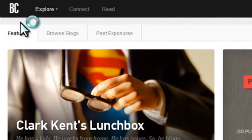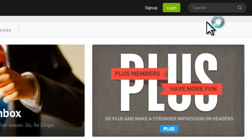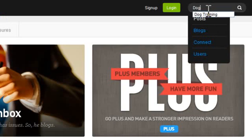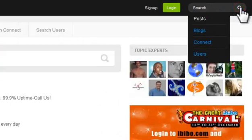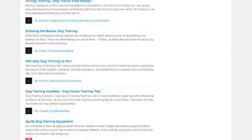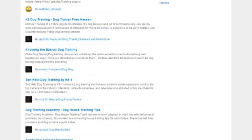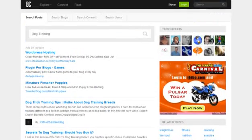Blog Catalog: A similar site is Blog Catalog. We are going to use the search feature located in the top right. Here are the results from the term dog training. Unfortunately, there is no total, so what I've done is scroll down to the bottom of the page, and you can see there are 206 pages of results — plenty — confirming there is an online presence.